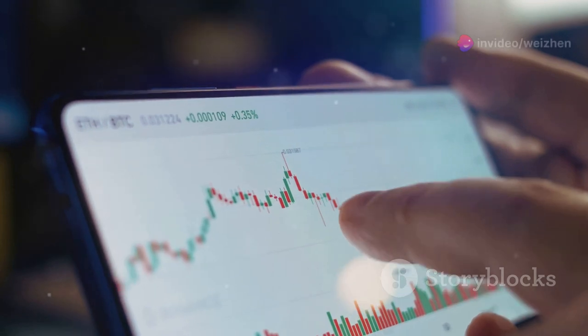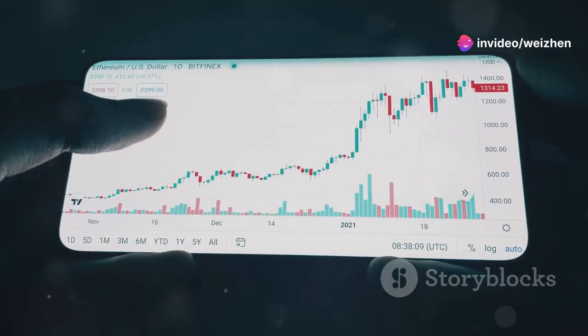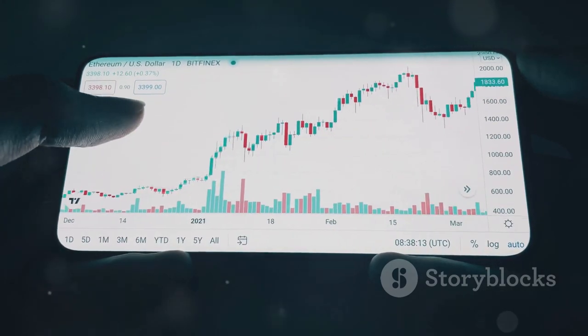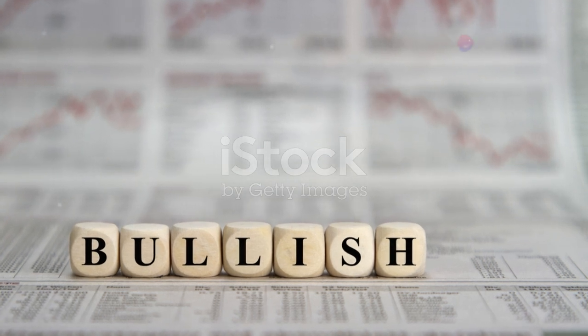There's even talk of a golden pocket between $120 and $152. But hold on, it's not all smooth sailing. There are some resistance levels to watch. Short sellers are piling in, and high borrowing fees hint at a potential short squeeze.